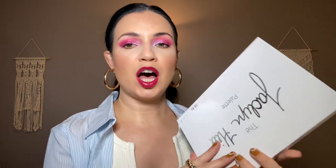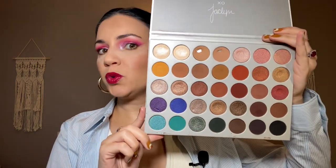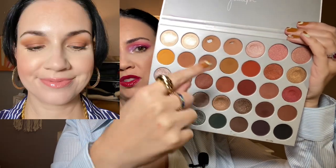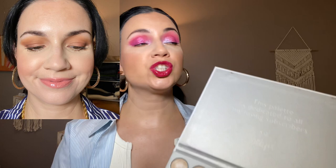Does anyone else still have the original Jaclyn Hill Morphe palette? I've watched a lot of declutter videos where people got rid of this. I bought it when it came to Ulta — still like four or five years ago. I still like the quality even though there's no way I would buy it now. I did a really beautiful look combining some of the matte browns in a very simple all-matte brown smoky eye. So simple, but honestly I think this was one of my favorites of the month.